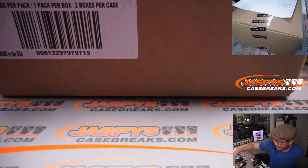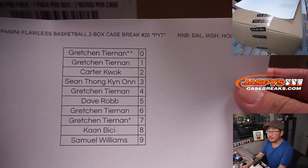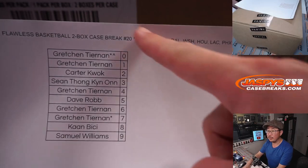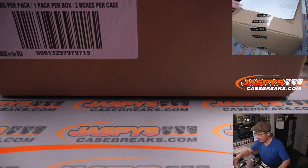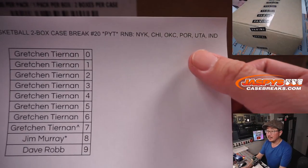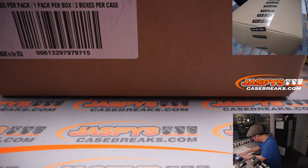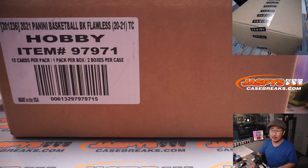We did the number block randomizers in separate videos. Here's the Dallas one — it's a serial number break for those teams, only for that break. And then we did another one with a different set of teams featuring the Knicks and so on.